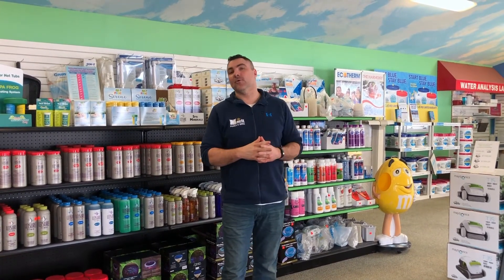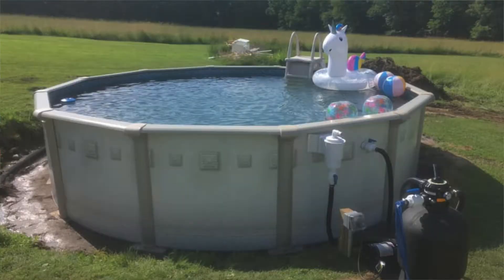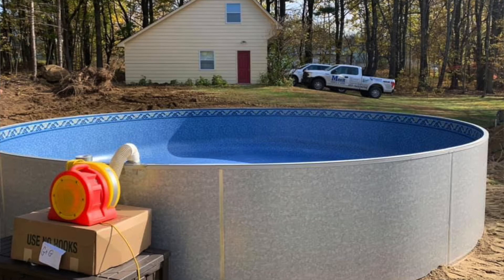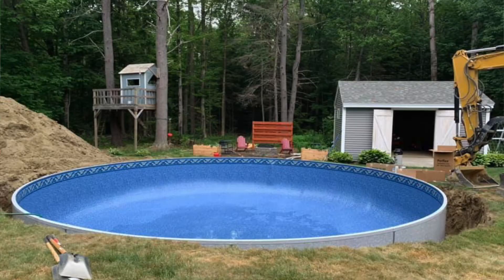We also offer above-ground pools. We've got the Harmony, which is a 54-inch wall pool — a regular pool that you normally see with the uprights and tracks — it goes on flat ground. We've got the Ecotherm, which is a newer pool with a two-inch thick wall panel that locks together. With that pool we're able to put it on the ground, halfway in the ground, or all the way in the ground.